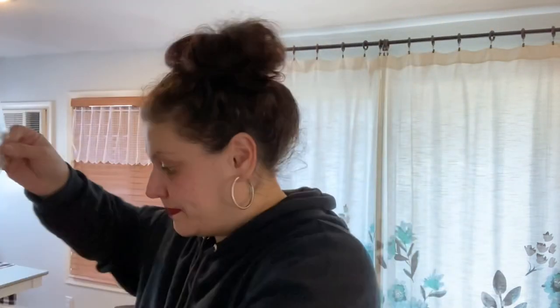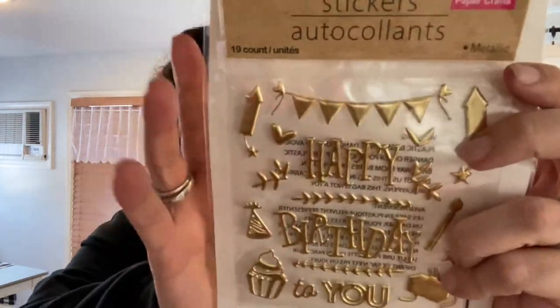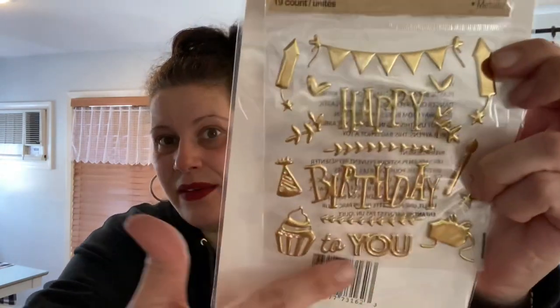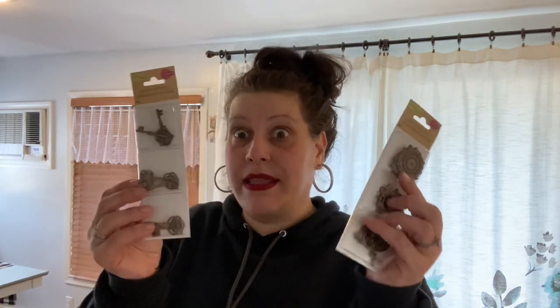Speaking of birthday cards, I got two of the gold Happy Birthday to You sticker sets — one to make a card for myself, and one to complete my friend Patty's gold sticker collection since she was missing this one when I first found them. Then I got the laser-cut keys — two of each — and the laser-cut clocks — two of each. These are absolutely breathtakingly gorgeous. I definitely want to make something with those.